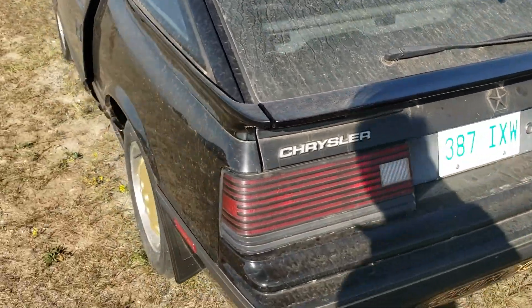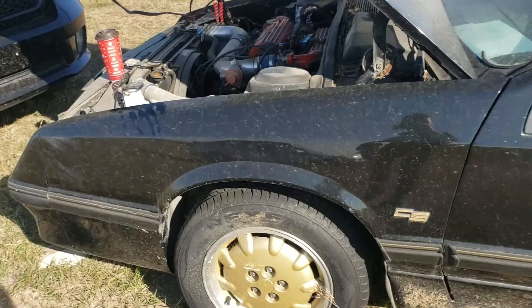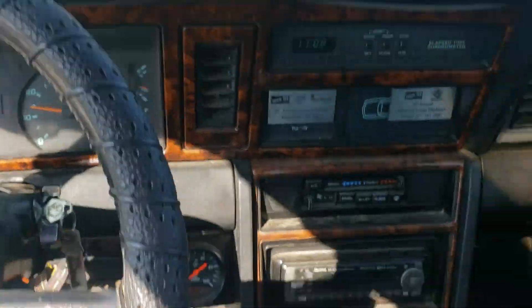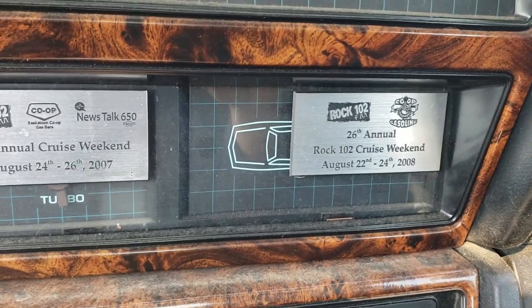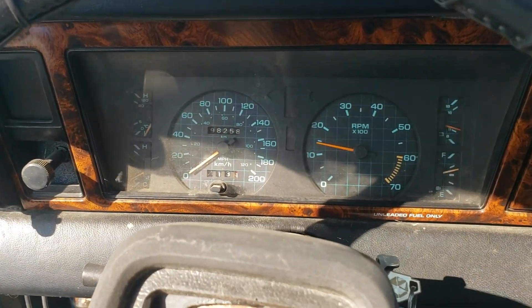Looks like it's in rough shape. So this car is an 86 Carroll Shelby. It was completely restored and it won awards, but the guy that owned it passed away. When I picked it up, it was sitting in an old kind of barn building.